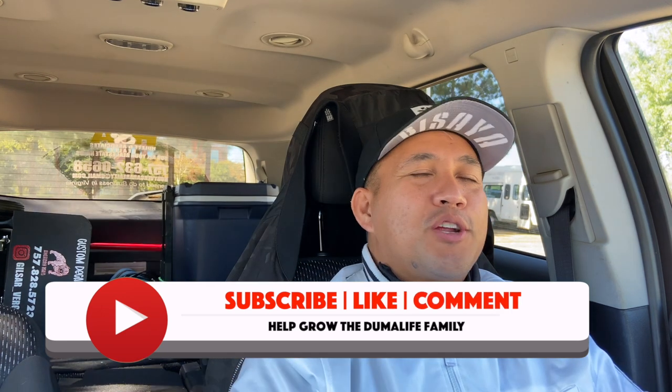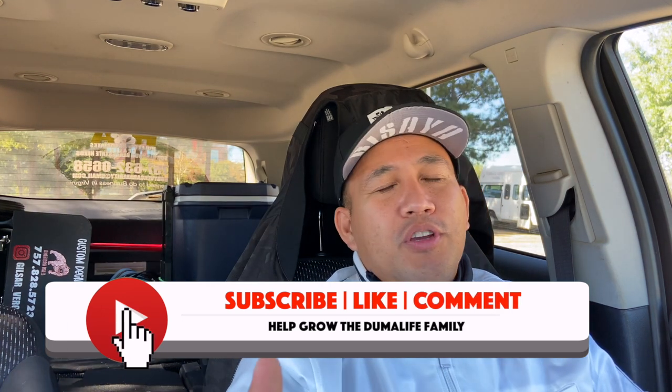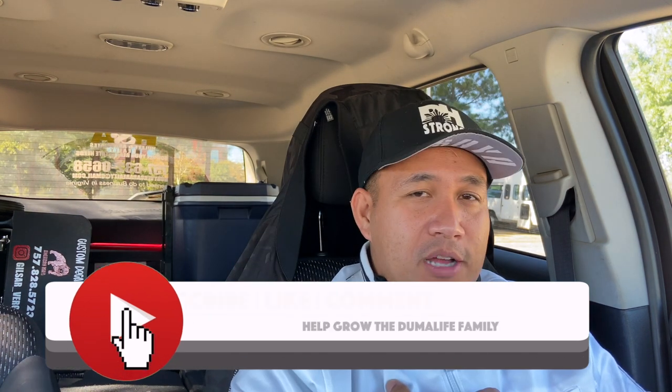Hey everyone, what's up? This is Gelser Vergara back again with another video. I really don't like asking, but I would love for you to help me with a milestone that I have, which is reaching 10,000 subscribers. The channel is growing slowly but surely, but please help me by subscribing to the channel and liking this video.